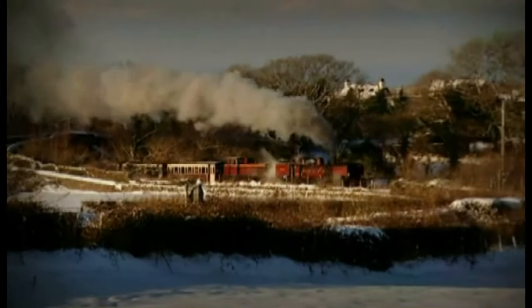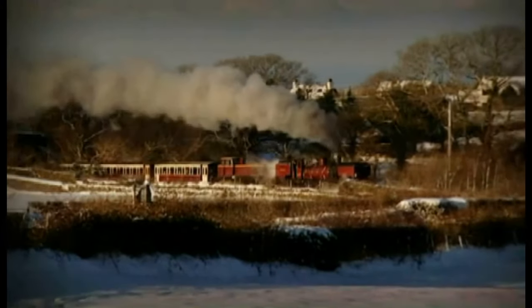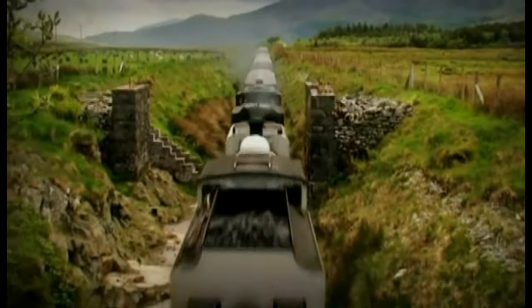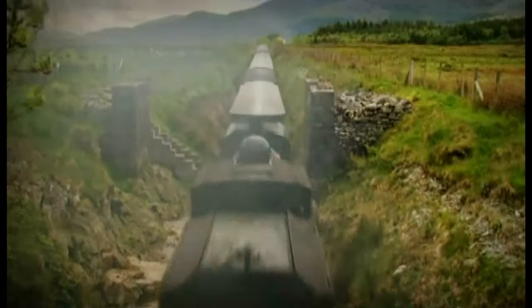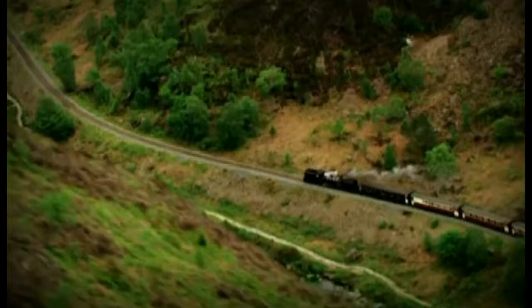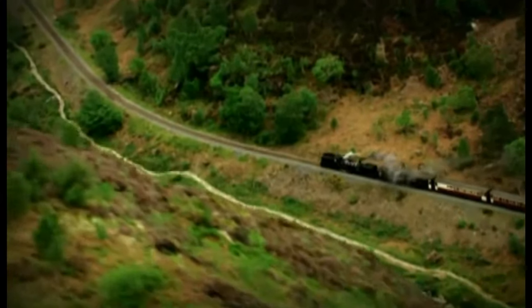It's a wonderful day, it's a wonderful day for a ride on the train. April 2011, and Wales' latest railway is almost complete: 25 miles of narrow gauge track running through the stunning scenery of Snowdonia. It's got to be one of the great mountain railways of the world, and it certainly will be when it's finished.